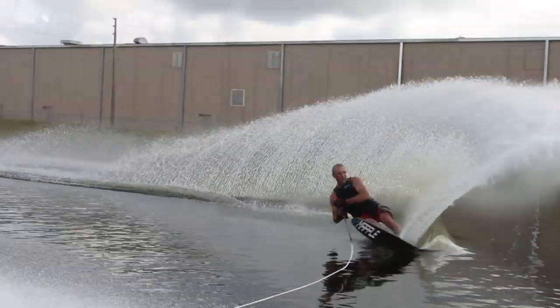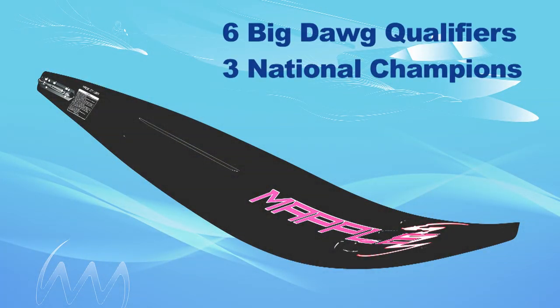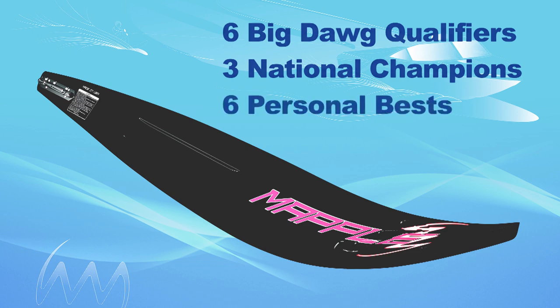Already this year, behind the scenes, we have six guys qualified for Big Dog, three national champions, six personal bests in their first events. That's what we've had going on.